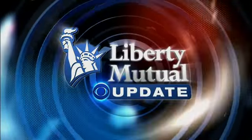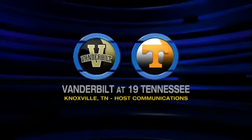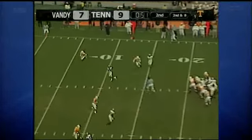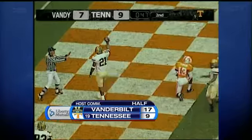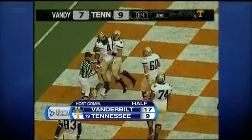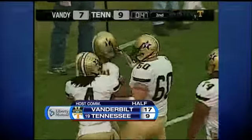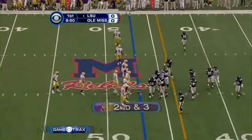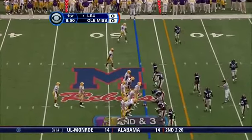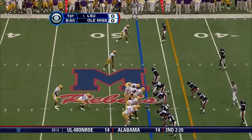Let's go to the studio for a Liberty Mutual update. Here's Tim Brando: Tennessee controls its own destiny but in-state rival Vanderbilt — it's a 19-yard strike, McKenzie Adams to Jeff Jennings, 42 seconds later the doors shut on a field goal, it's 17 to 9 at the break in Music City. The SEC is just a little intriguing this year, especially the East.